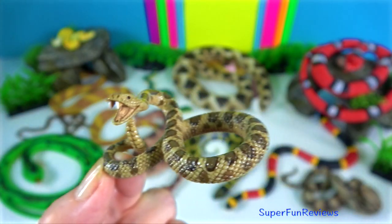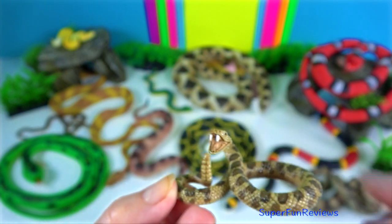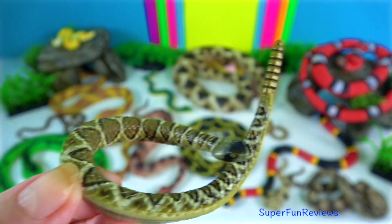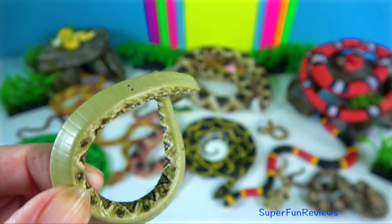Rattlesnake — they are best known for and most easily recognised by their rattle. The rattle is made by segments of their tail locking together. Rattlesnakes are found in North and South America.